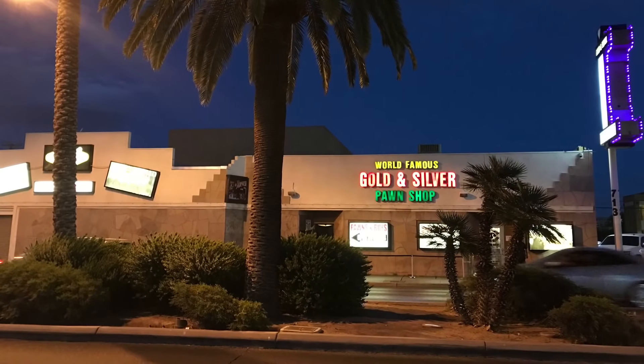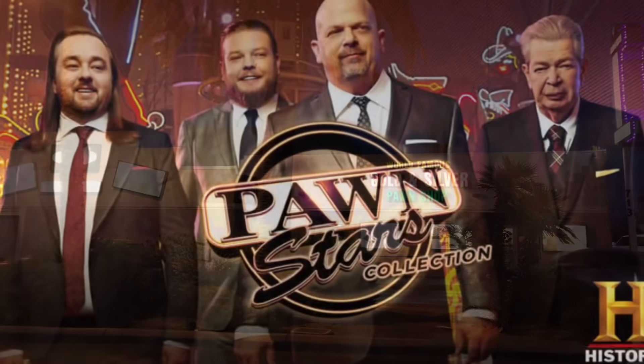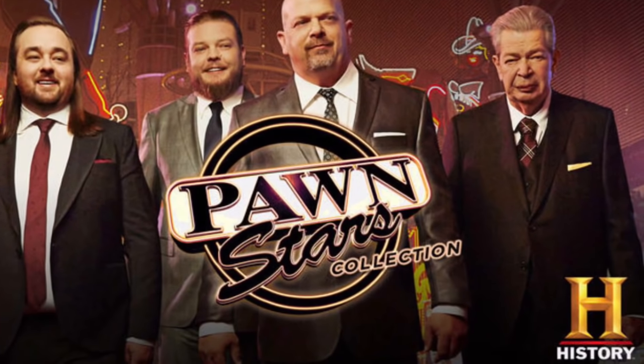Each day, about 4,000 people visit the Gold and Silver Pawn Shop on the Las Vegas Strip — and no, it's not a sign of recession. Since Pawn Stars debuted on History Channel in 2009, it has become one of the network's highest-rated shows, making the Gold and Silver Pawn Shop a popular Vegas attraction.